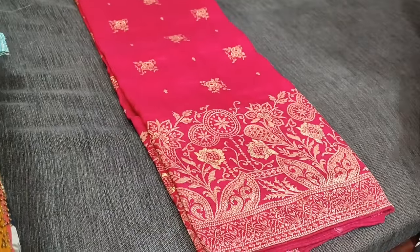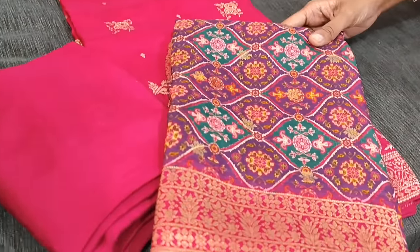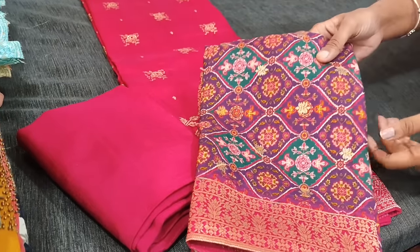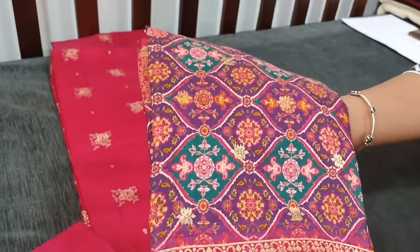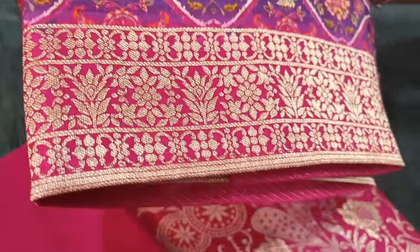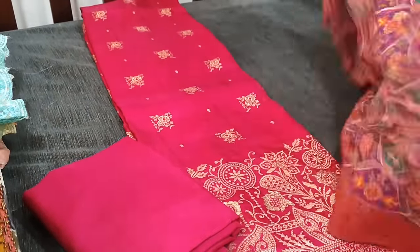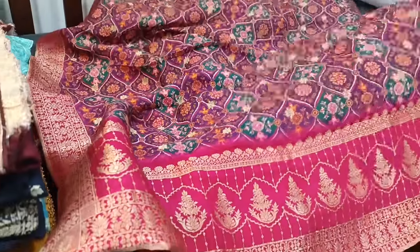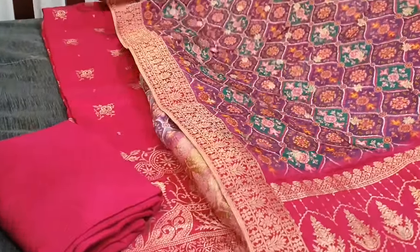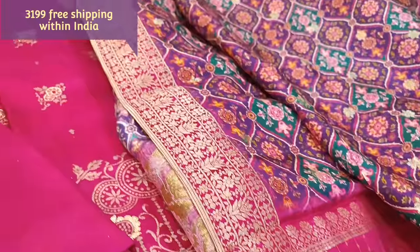Lining is needed for this and we have a dark pink santoon bottom. The highlighting part of this set is the dupatta — it's a colorful combination of turquoise green and purple. The fabric of the dupatta is pure dola silk with small antique zari butas and borders on all four sides. It has a very rich pallu. The color combination looks very beautiful and attractive. The cost of this designer set is 3199.